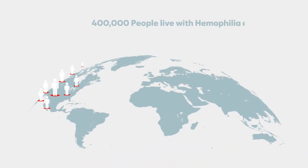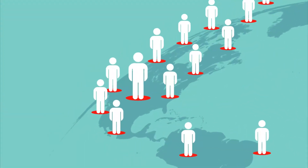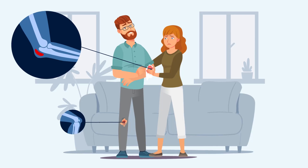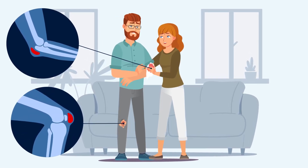Did you know that over 400,000 people worldwide live with hemophilia every day? People with hemophilia lack factors essential for the coagulation or clotting of blood, which can result in serious bleeding in joints and other internal organs.